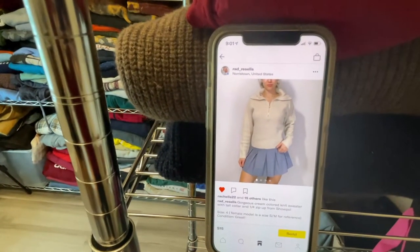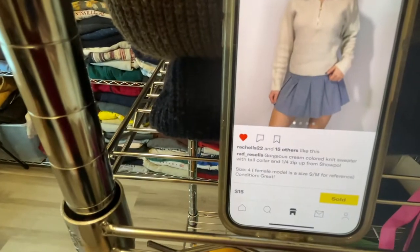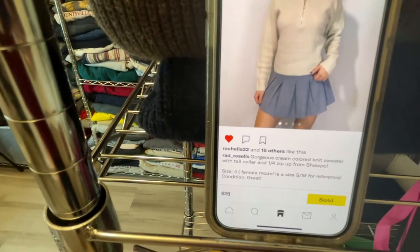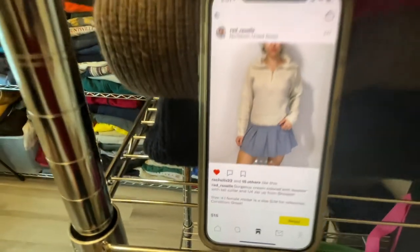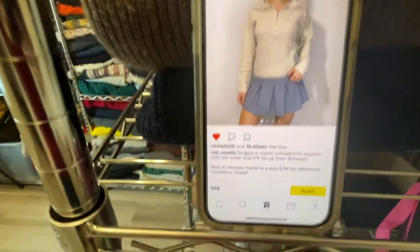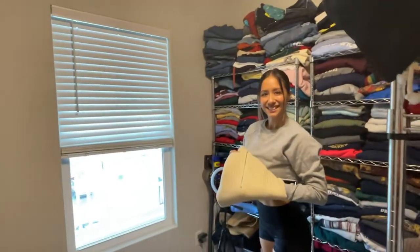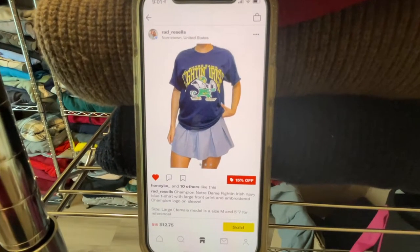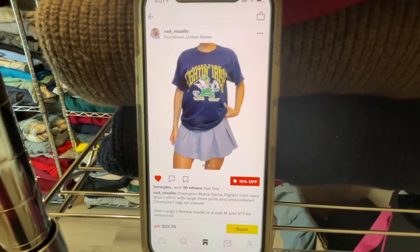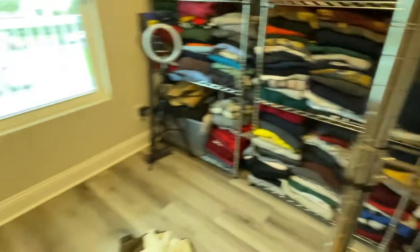Next we have a gorgeous cream-colored knit sweater — I think we got this at the bins, actually it was free. The buyer paid 15 plus shipping. Next up, a Fighting Irish shirt from Goodwill, paid two fifty — buyer paid 12.75 plus shipping.